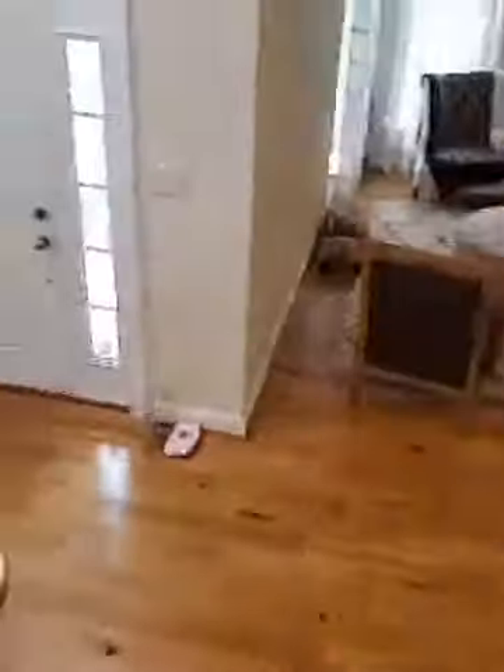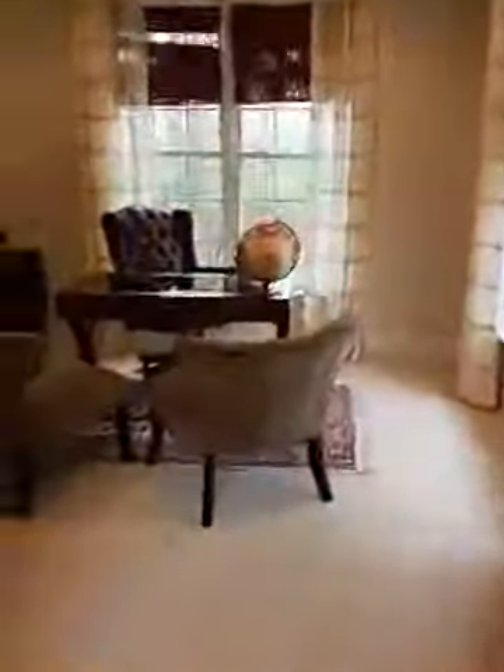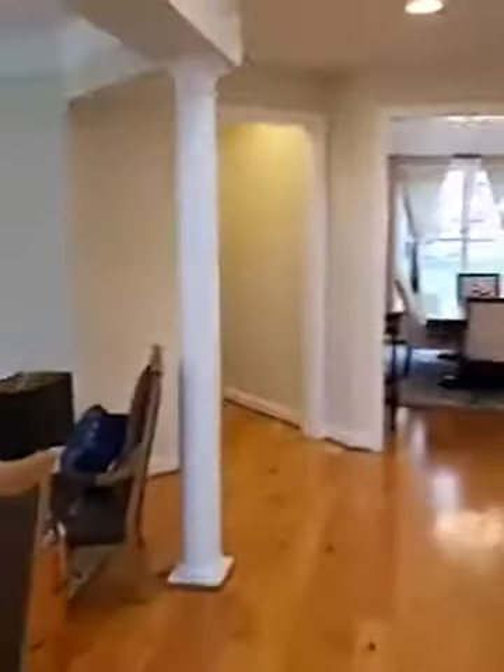Main floor right here — there's a good-sized professional office on the main floor. So if you guys work from home, or you can turn this into a yoga studio, a library, anything you'd like — a nice place to sit and read.